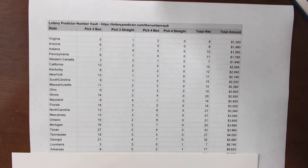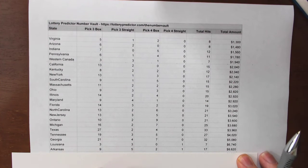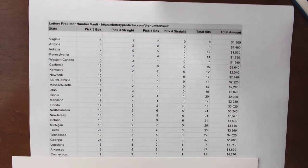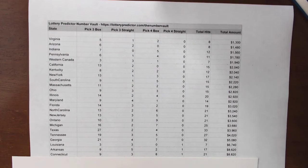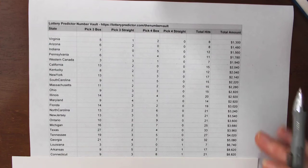Arkansas — who'd have thought? — coming in at third place with $8,620. Seventeen total hits: nine pick three box hits, five pick three straight hits, two pick four box hits, and one pick four straight hit. Not to be outdone, Connecticut comes in at $8,820. These are states you'd normally see at the bottom of the list, but we tweaked them and moved them to the top. We're keeping the same quality of numbers for everything else while tweaking those bottom-of-the-list states and will continue doing this month after month. Connecticut: 21 total hits, nine pick three box hits, three pick three straight hits, eight pick four box hits, and one pick four straight hit.